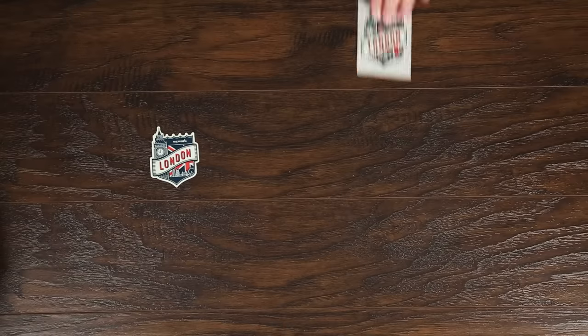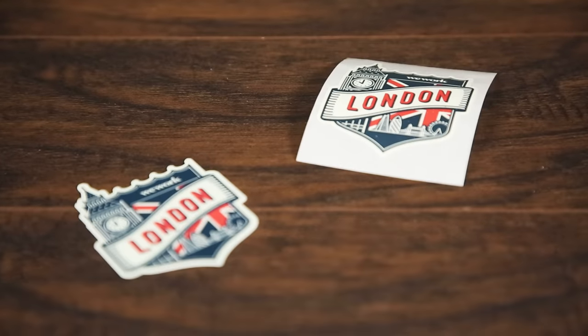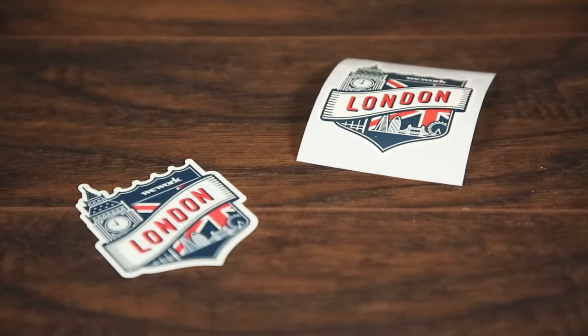This is a custom sticker, and this is a custom label. Both are printed on vinyl and have a matte finish, and both can be printed and cut to any shape. So what's the difference?